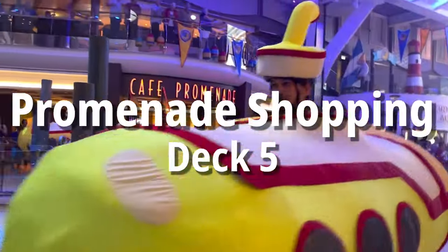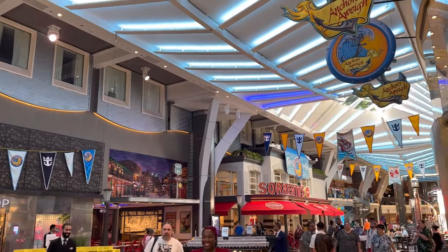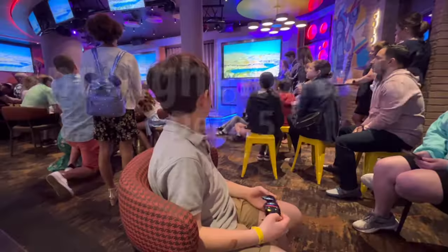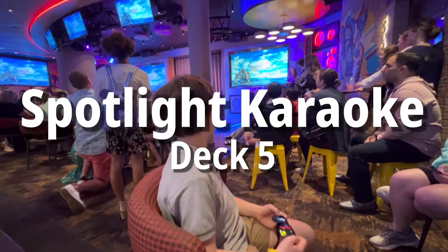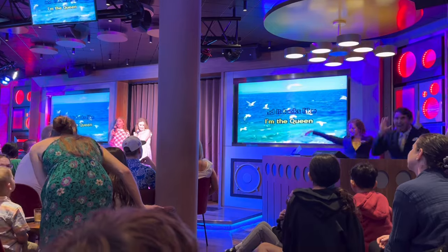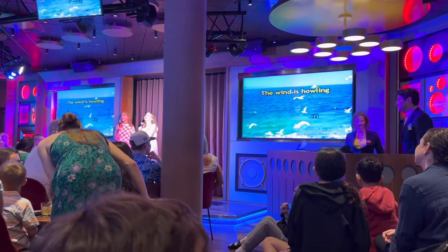Let's head down to another neighborhood: the Royal Promenade on Deck 5, filled with shops, snack stops, and bars. Nora is so frustrated that I won't buy her the $6,000 Chanel bag. The Promenade also has Spotlight Karaoke. We went to Family Karaoke twice, but the list always filled up too fast for us to get a turn. The hosts were so fun, and we stuck around for a game show afterward.